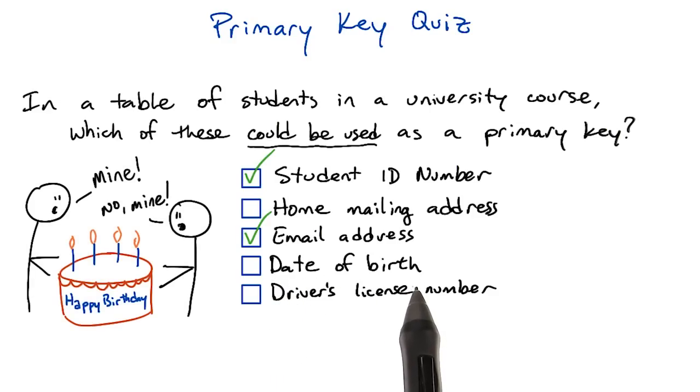Date of birth is not a valid primary key. There's a famous math example called the birthday problem that proves that you only need 23 people in a room to have a 50-50 chance of two people in the room sharing a birthday. Also, college students are frequently around the same age, so there's a good chance that two students will share the same date of birth. In any event, a primary key shouldn't just be maybe unique — it has to be definitely unique.